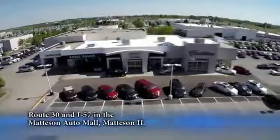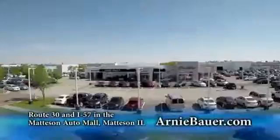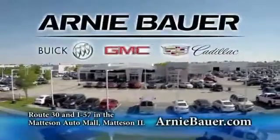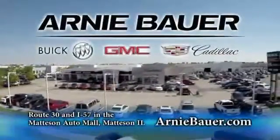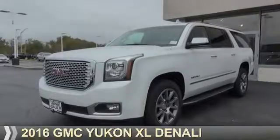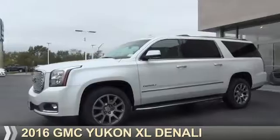The area's finest new and used cars, brought to you by Arnie Bauer Buick GMC Cadillac in the Matteson Auto Mall and ArnieBauer.com. You'll discover more power at Arnie Bauer. Presenting the 2016 GMC Yukon XL.